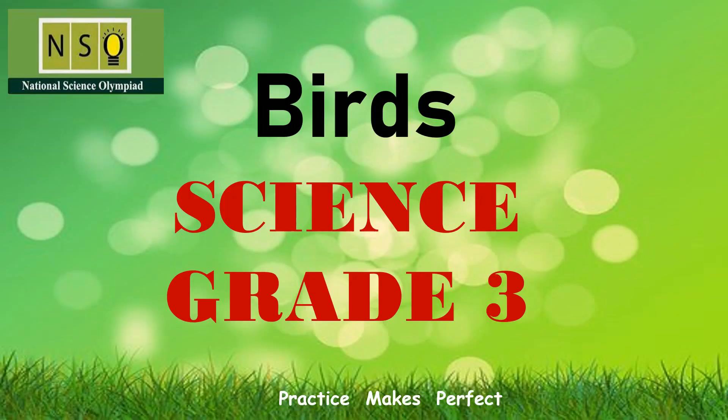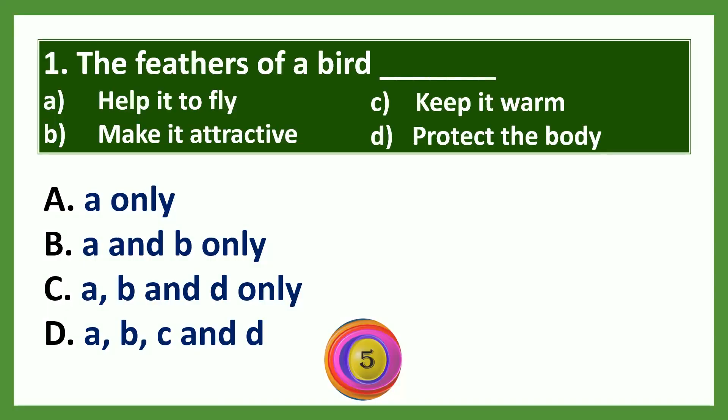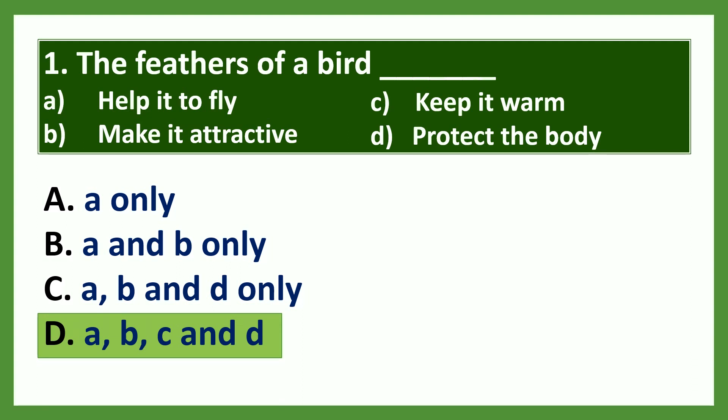The topic for today is birds. This video is helpful for the National Science Olympiad examination for Class 3. Question 1: The feathers of a bird — a) help it to fly, b) make it attractive, c) keep it warm, d) protect the body. The answer is option D: all of these. The feathers of a bird help it to fly, make it attractive, keep it warm, and protect the body.